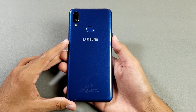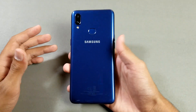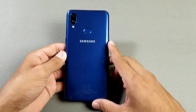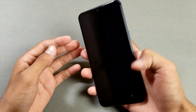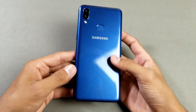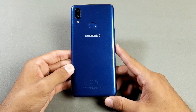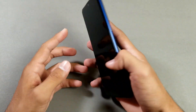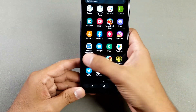Hey guys, what's up! It's time to do a battery life review of the Samsung Galaxy A10s. This phone comes with a 4000mAh battery size, a 6.2 inch 720p TFT display, and a MediaTek Helio P22 processor with 2GB RAM and 32GB internal storage.